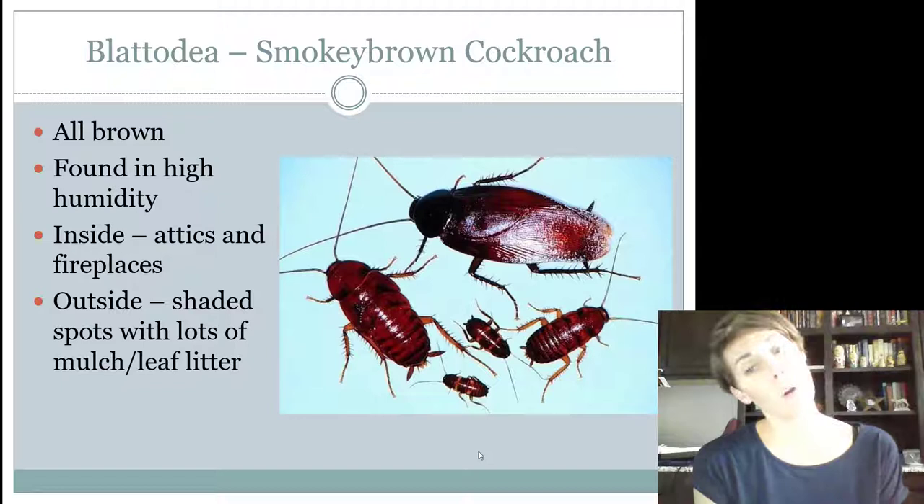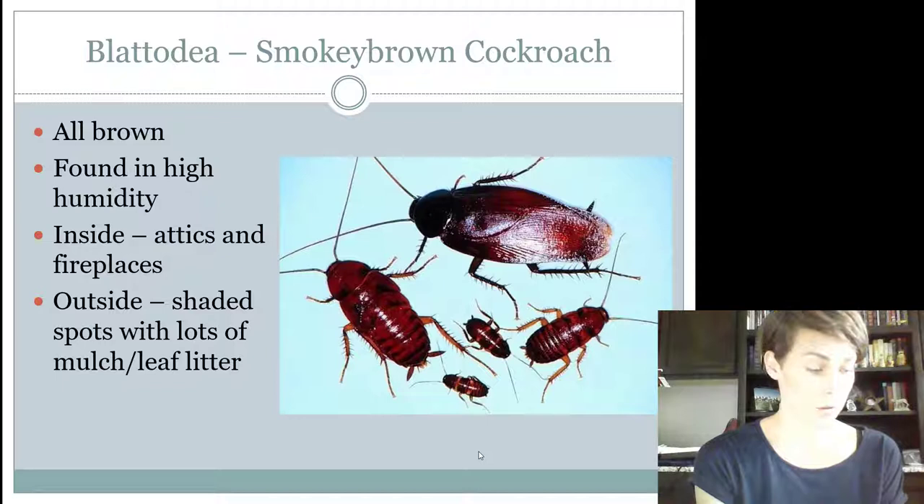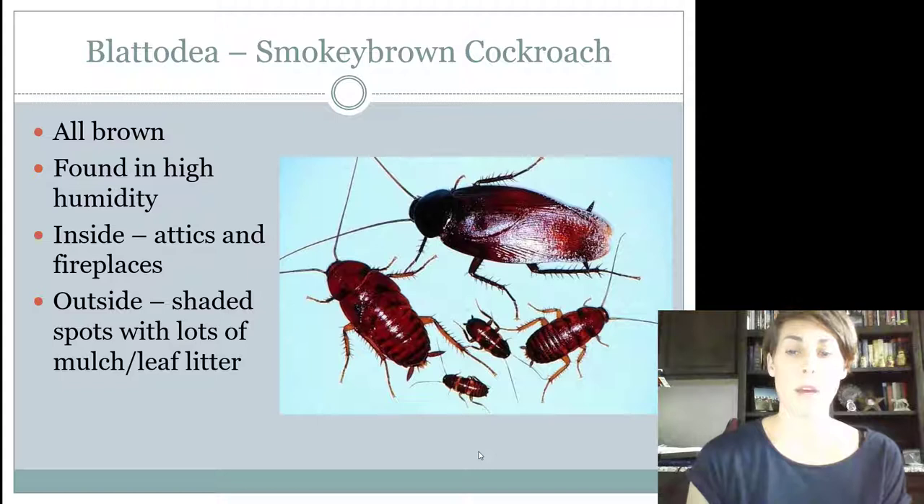For this year's competition, we have removed one cockroach and replaced it with one that's a lot more common for us throughout Texas. We've taken out the Oriental cockroach and added a different one called the Smoky Brown Cockroach. Smoky Brown cockroaches look very similar to American cockroaches, but they're completely, completely brown — almost the same size as American cockroaches. But you're not going to see that ring around the pronotum. It's going to be completely dark brown, almost red, almost black all over the body.